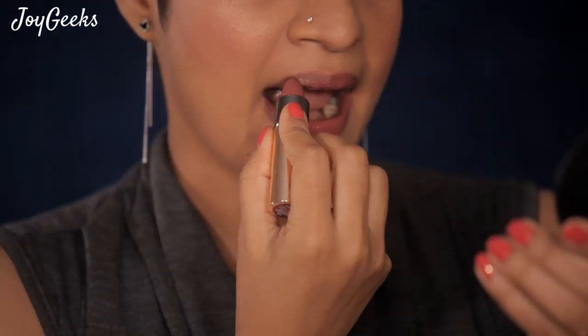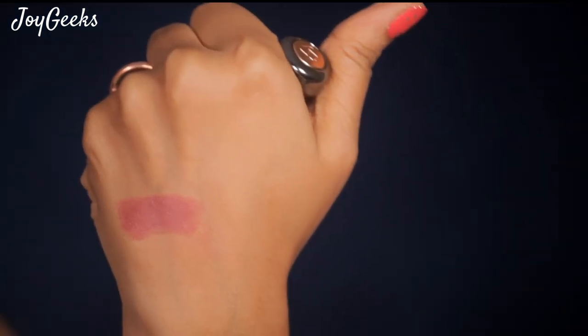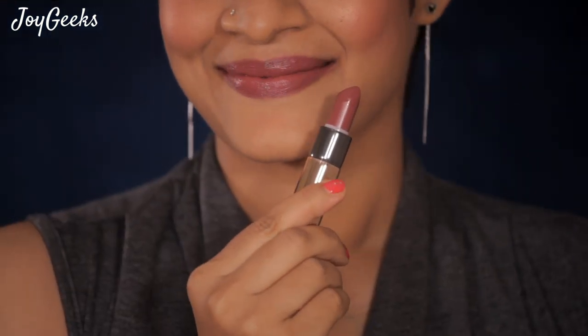Decent pigmentation — it glides beautifully on your lips but it's not transfer-proof. It's a very beautiful brownish-pink nude shade in number 105. The packaging is great — you just push it down and the bullet comes out. I do wonder if it might get damaged with use though. I'll try to give you all the details in the description box and on screen.